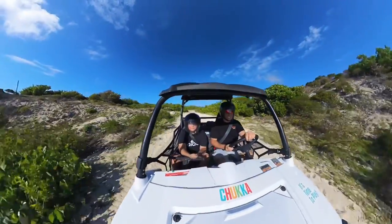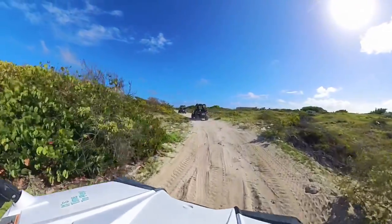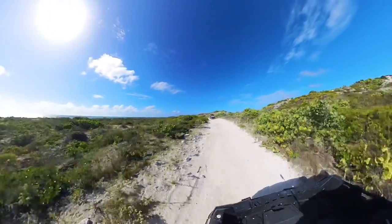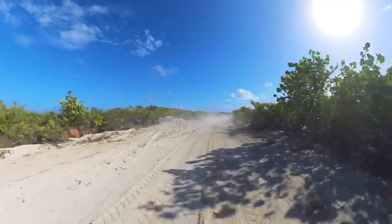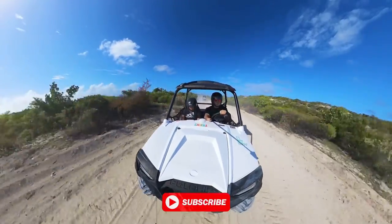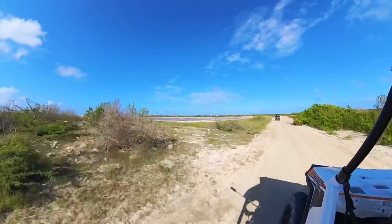This first part, I gotta warn you, is extremely bumpy — like one-foot high bumps, one foot down, up and down, constant. If you have any joint, back, or neck injuries or sensitivities, do not take this tour because you are going to be bumping for a good portion of the trip. Austin really enjoyed the heck out of it — you can hear him giggling in the video.